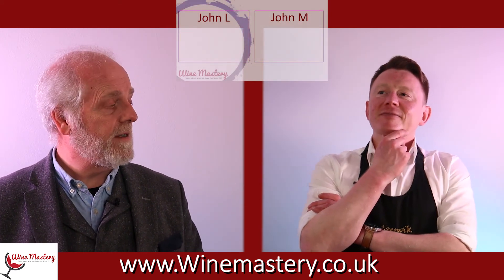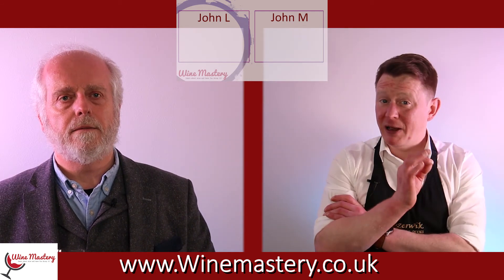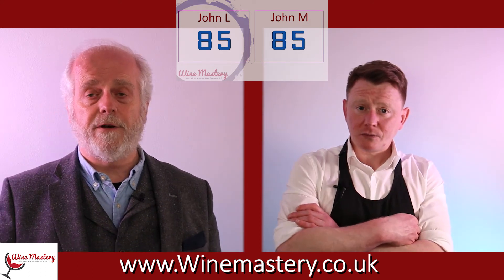What score would you give this? Factoring in that six pound price bracket — which I think is very important — I'd say the quality of wine at that price deserves 85. Agreed, exactly the same — that's twice in a couple of episodes we've agreed on 85. That is a very nice wine, good enough to drink and enjoy on its own, and inexpensive enough to have while chatting with friends.